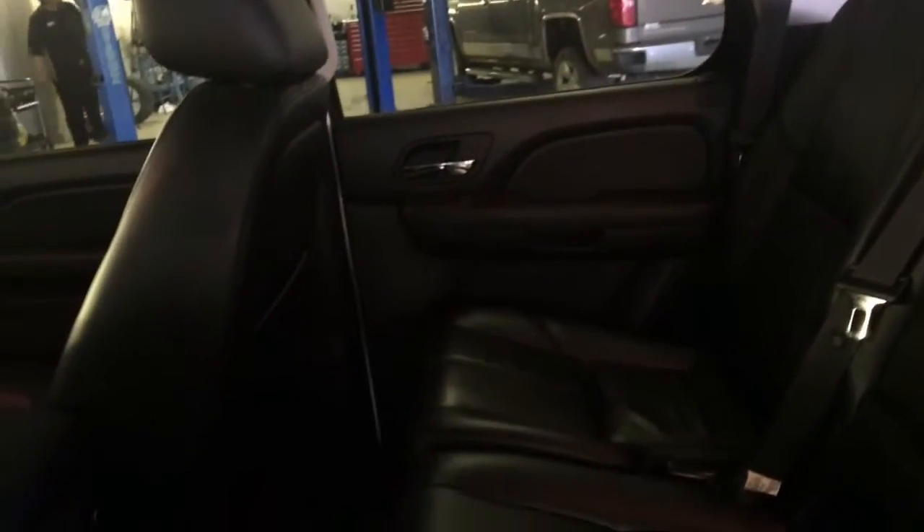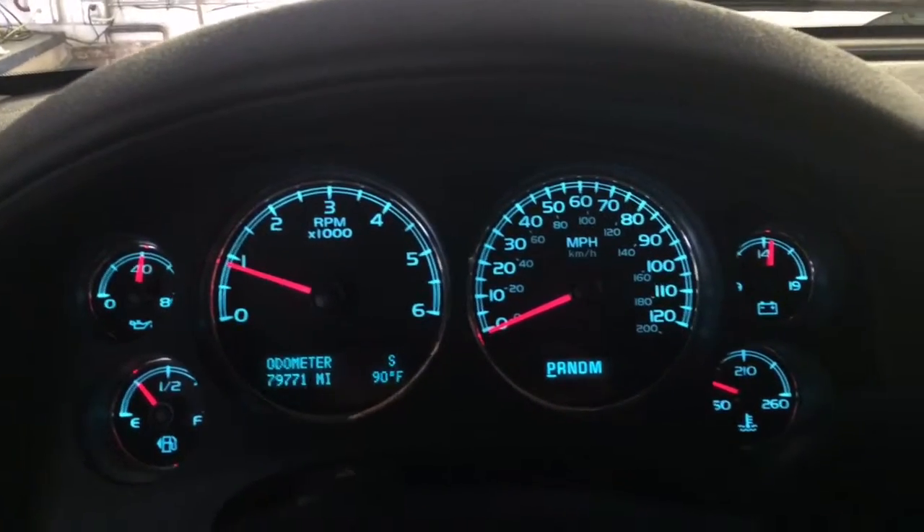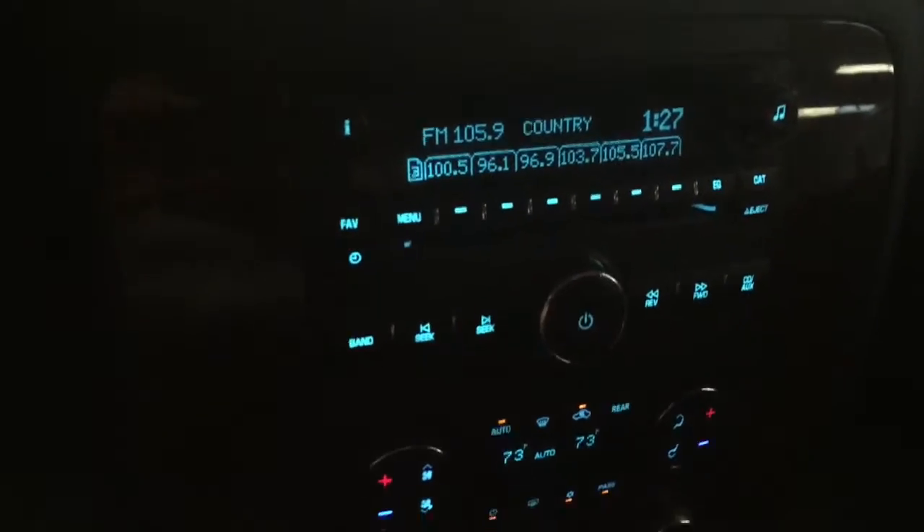That's the second row. It does have a DVD player, 79,771 miles. As it sits there's no service lights on, dual zone climate control, the buttons are in nice shape. XM radio, it's got a nice console — it's probably kind of hard to see, I do apologize for that.